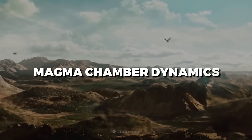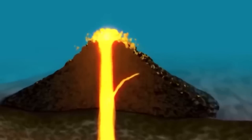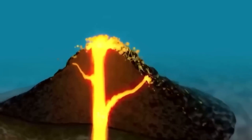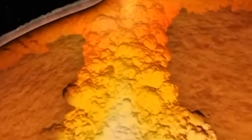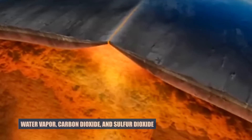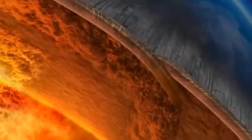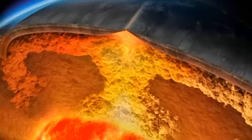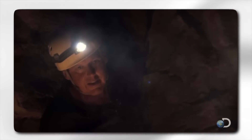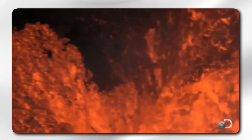The constant injection of fresh magma into the chamber from deeper inside the Earth's mantle raises pressure. If the magma influx rate exceeds the outflow rate, pressure will increase. Magma contains dissolved gases such as water vapor, carbon dioxide, and sulfur dioxide. As magma rises, pressure falls, forcing these gases to exsolve and expand, raising the magma chamber's internal pressure. When the pressure surpasses the strength of the surrounding rock, the rock can fracture, and these fissures can allow magma to travel to the surface, resulting in an explosion.